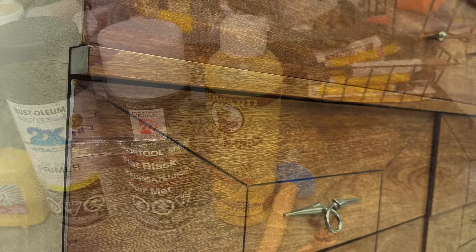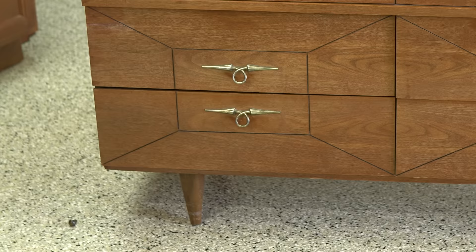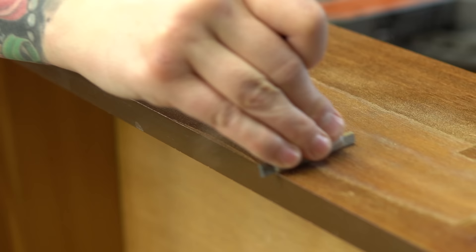One man's trash is another man's treasure, they always say, and this definitely fits that. While I may be thinking why would someone throw this out — it's still perfectly usable — we don't know the circumstances. But one thing I do know is that over 10 million tons of furniture ends up in the trash every year in Canada and the US alone. For me that's not acceptable, so every piece I can pull out is one more piece that stays in circulation. Thank you so much for watching, and I will see you next time!